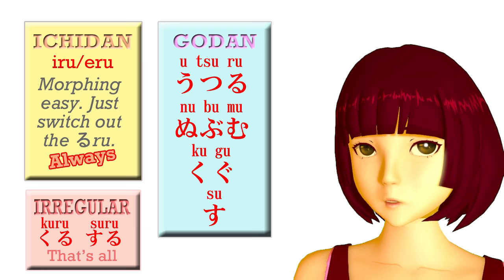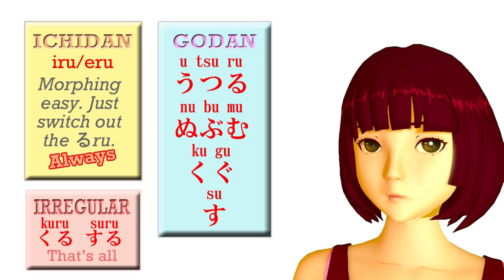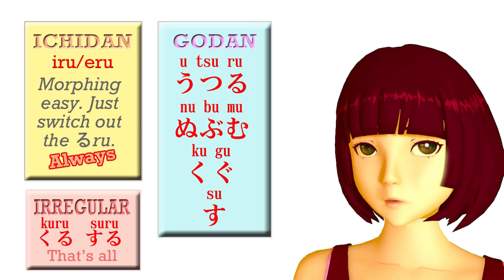And as I demonstrated last week, ichidan verbs are always very easy. You never do anything except take off the ru and put on whatever you're going to put on — in this case a te or a ta. As for the godan verbs, they fall into five groups, as you would expect — godan, five-level verbs. And I made a video about this a while ago, so what I'm going to do is run that video right now, because I think it explains things pretty clearly. All right, roll the video.